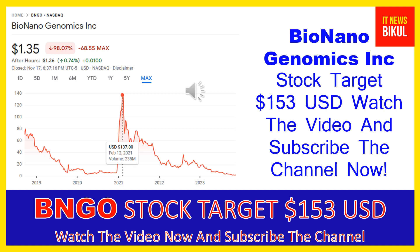Hello friends, today I have taken a very good stock for you that will give you very good returns in coming days. That stock is Bio Nano Genomics Inc., ticker BNGO. BNGO stock closed at $1.35 USD level on November 17th. If you want, you can invest now in BNGO stock.